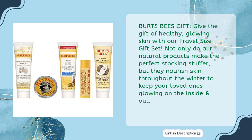Burt's Bees Gift: Give the gift of healthy, glowing skin with our Travel Size Gift Set. Not only do our natural products make the perfect stocking stuffer, but they nourish skin throughout the winter to keep your loved ones glowing on the inside and out.